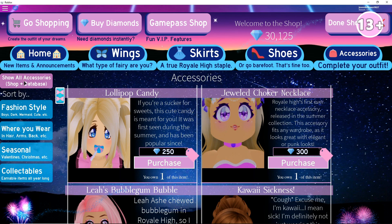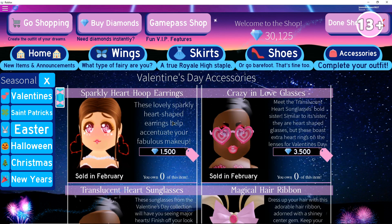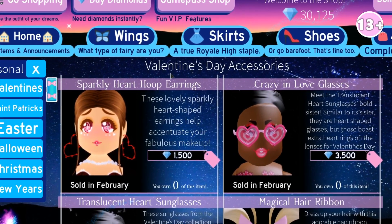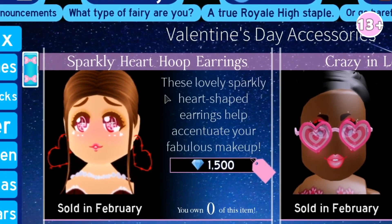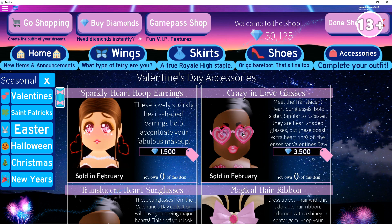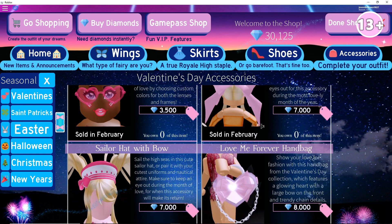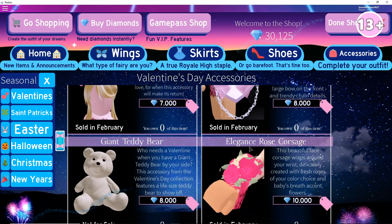Basically the first thing I'm going to do is go into Seasonal, and if you go into Valentine's, there's new accessories. So if you guys were here for last year's Valentine's Day — which I wasn't — I kind of know which accessories are old and which are new. So basically these sparkly heart hoop earrings are definitely new because they were not here before. These are 1,500 and they are so pretty. I'm very excited to buy these. This was already in the game last Valentine's Day. The bow was already in the game. The sailor hat, which is one of my favorite items — I really want to get this one. This one is already in the game as well.